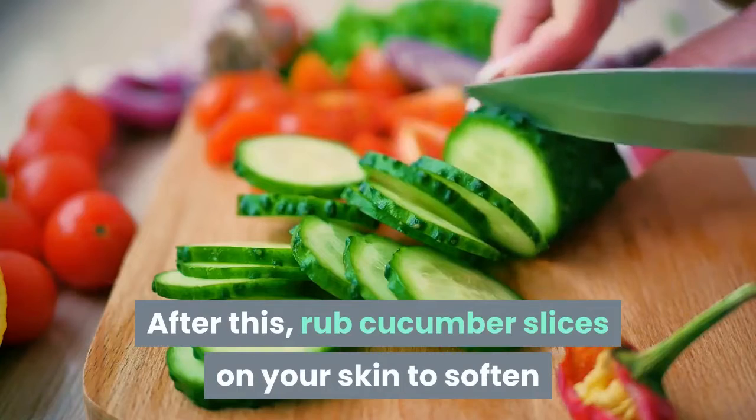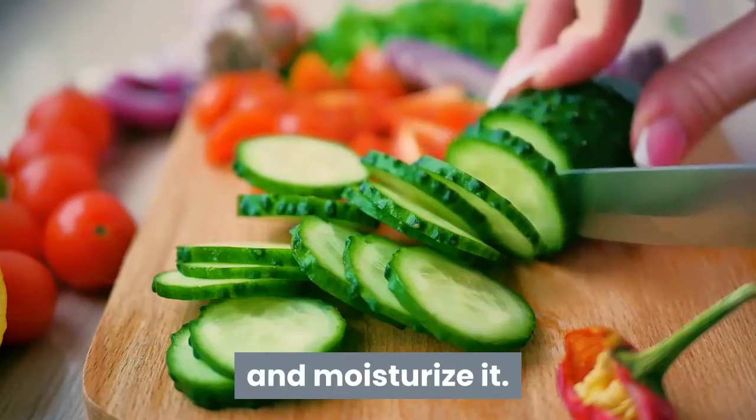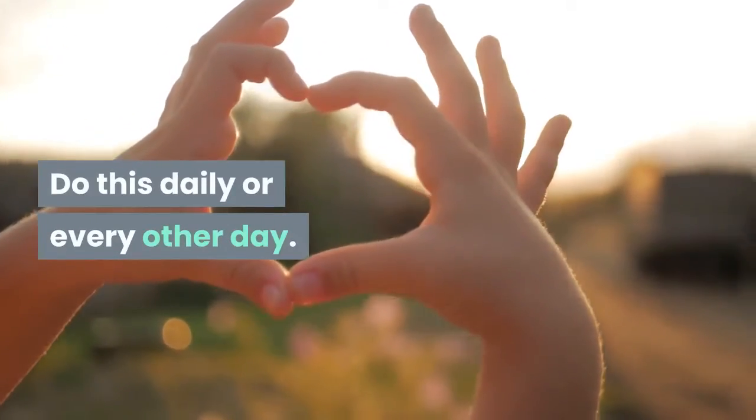After this, rub cucumber slices on your skin to soften and moisturize it. Do this daily or every other day.